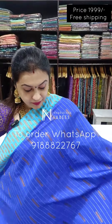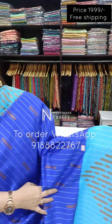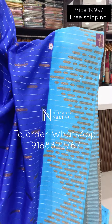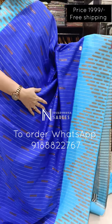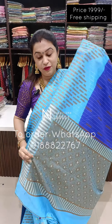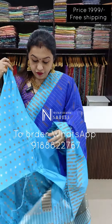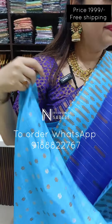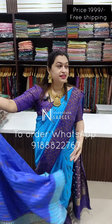Royal blue color with a nice pastel blue color — a reverse combination, something like that. A beautiful pallu, and it comes along with a beautiful blouse piece. Next color.